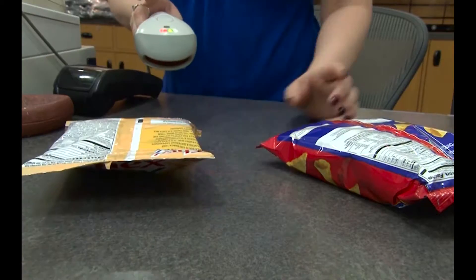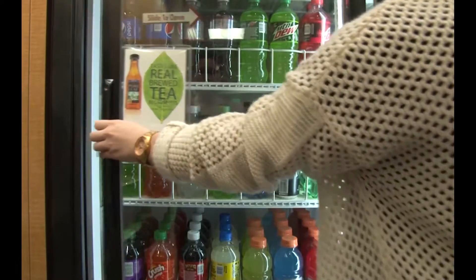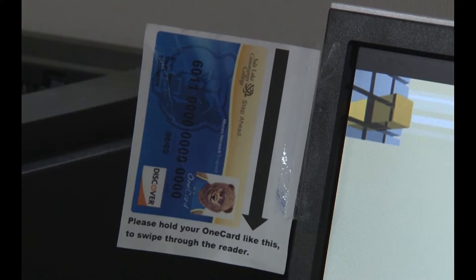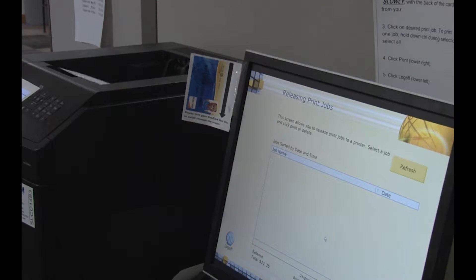Multiple SLCC services also accept the OneCard for different transactions. Students can transfer funds into the Bruin Bucks program for purchases at the food court, the bookstore, quick stops, and other locations on campus. For students who use public transportation, the OneCard can also be used as a bus pass. The OneCard is free for any currently enrolled student and can be obtained at any campus ID center.